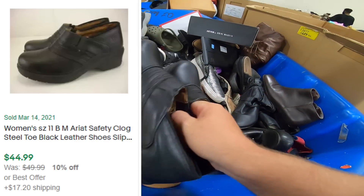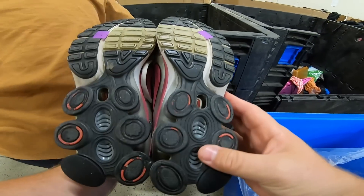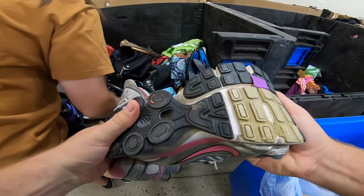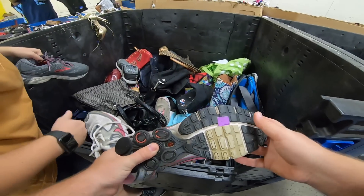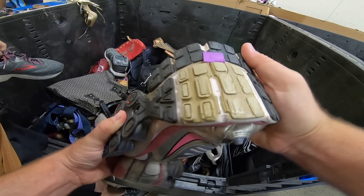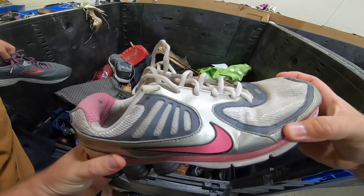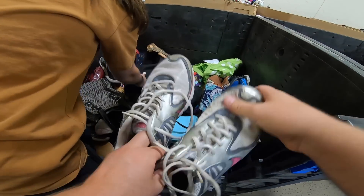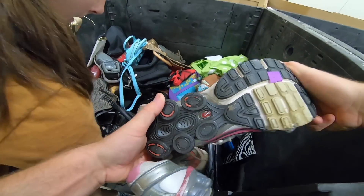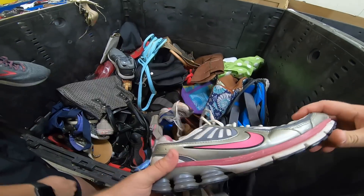Haley just found this pair of Nike Shox — really good condition. But remember I was telling you about the bend test? If you bend these, you can see the little bit of cracking in the soles. If somebody starts walking in them, they're going to fall apart pretty quickly. Anytime I find shoes that look really good — especially here — I always bend them, because usually they're dry rotted. Somebody just let them stay in the garage forever.